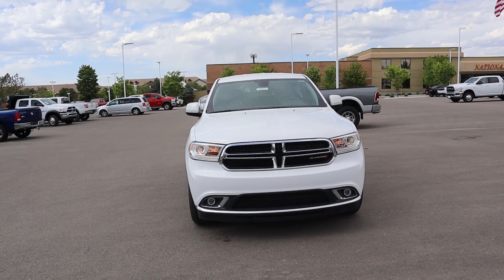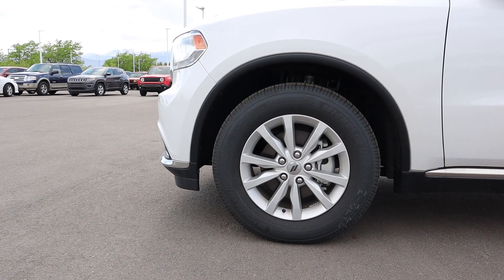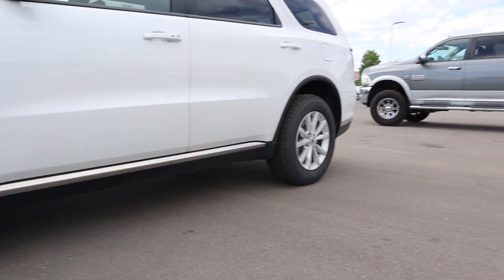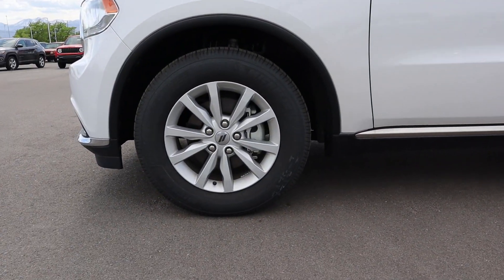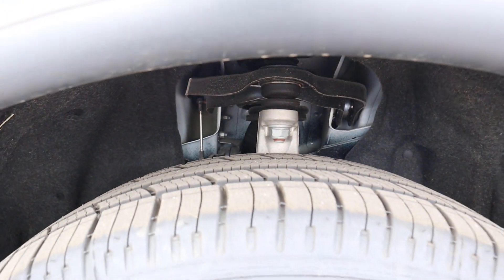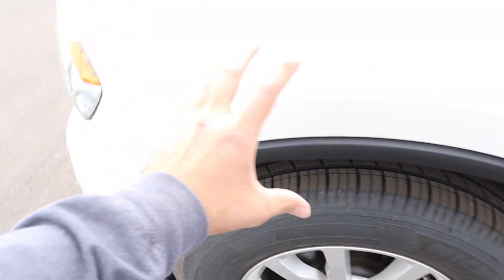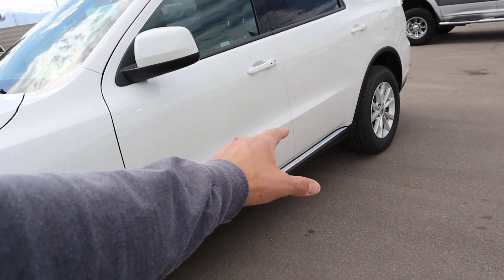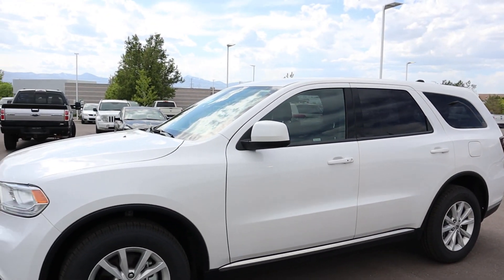Coming around the side, we've got 265 millimeter tires on 18 inch rims in the front and in the rear as well. Here's a quick look inside the wheel well. There are plastic fender flares on the side, and they do some chrome trim along the side, and plastic fender flares in the back as well. That's your side view on the SXT Durango.